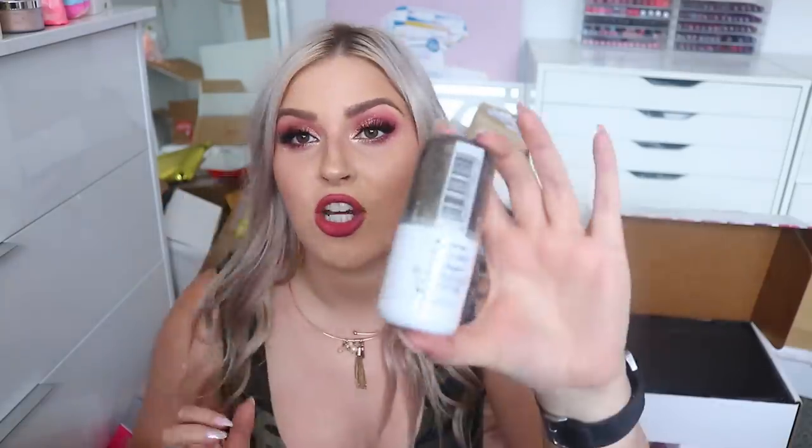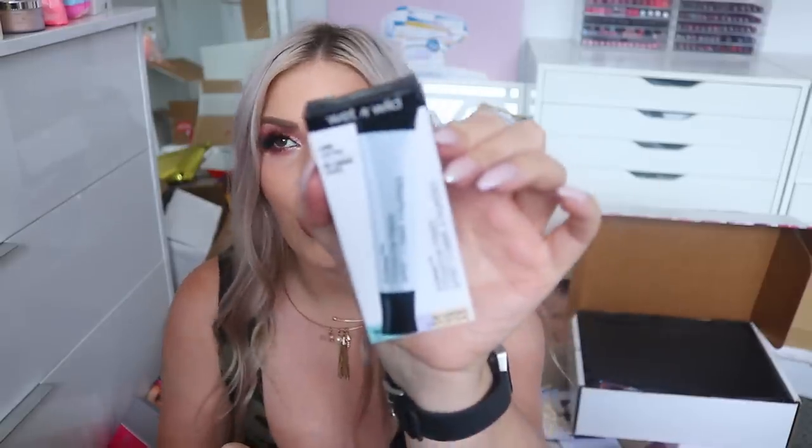Next up we have something from Wet and Wild — they thanked me for my great review of the Wet and Wild Photo Focus Foundation and sent more Photo Focus products. There's the setting spray, which I'm not completely sold on, and then the eyeshadow primer, which I'll definitely try in a drugstore tutorial.